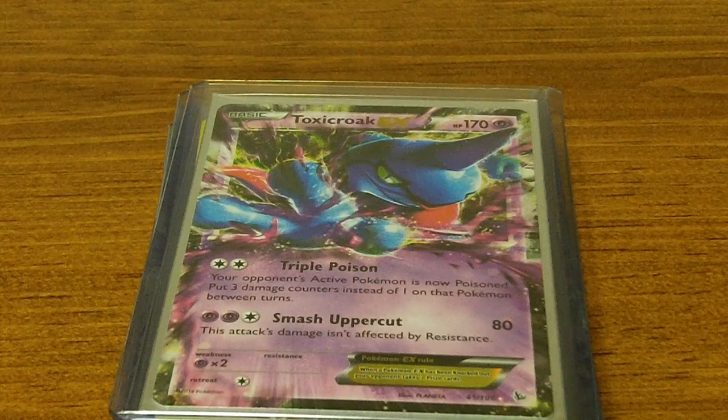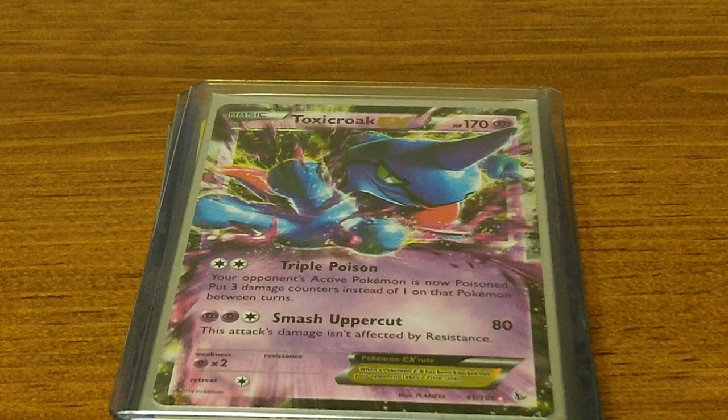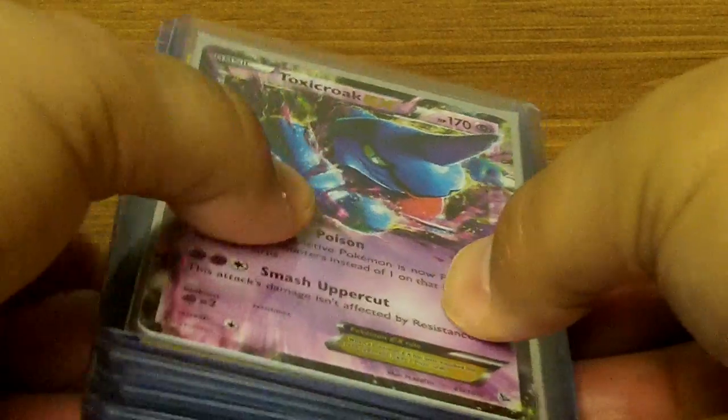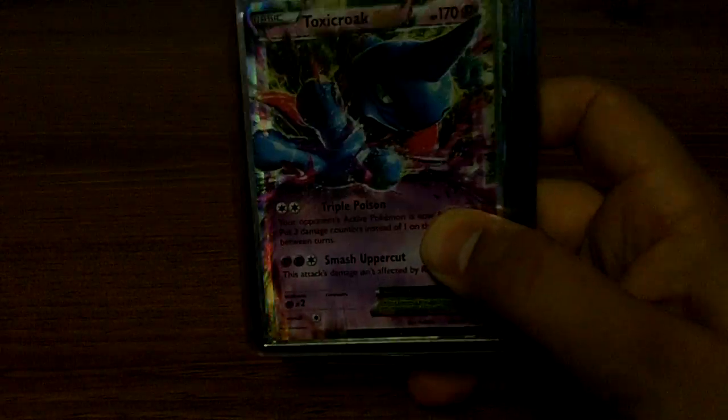I'll be doing tours, I'll be doing collection videos. In the last episode we did Team Rocket, and in this episode it's just the first batch of cards that I picked up from him in top loaders. There'll be a couple of these videos.